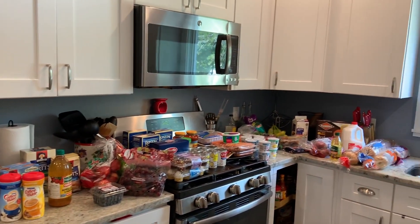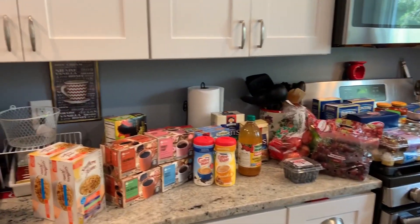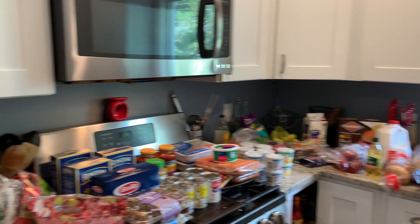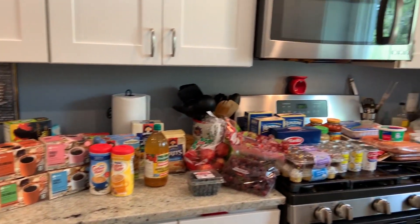It's your girl Kay coming with another video, and as you can see by the title, this is a grocery haul. I went grocery shopping today and I just want to share with you what I got.